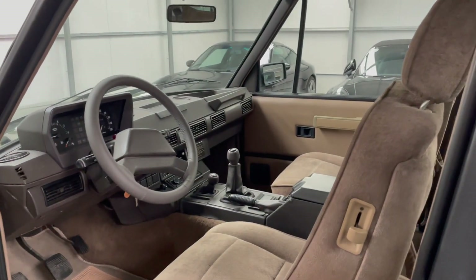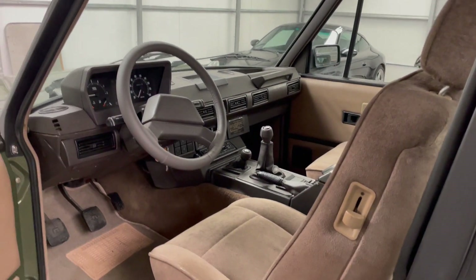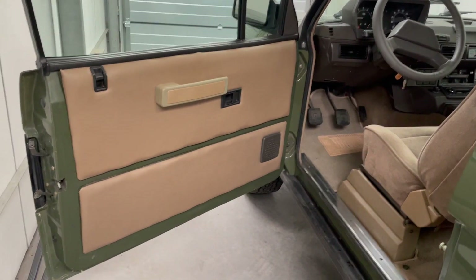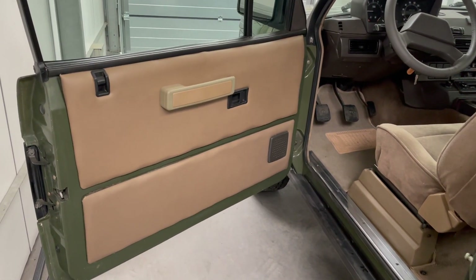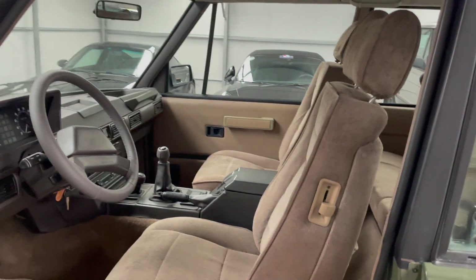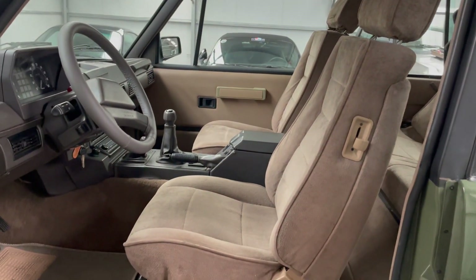The interior is original. The door cards are in very good condition in the original color combination. The seats are also in great condition with the original fabric.